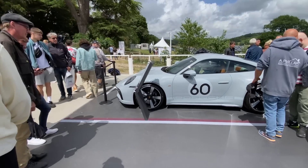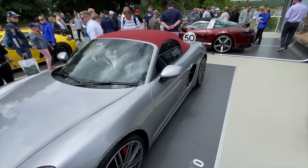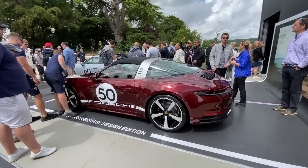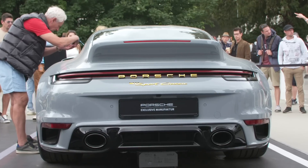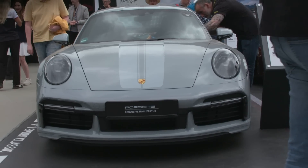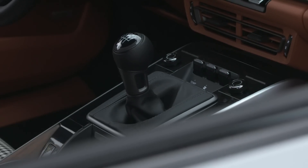This is the second car in a series of four that will be done under the Heritage Edition banner. The first is behind us here — that beautiful 911 Targa that we saw a couple of years ago during the pandemic — and now we have this 911 Sport Classic, which is essentially a 911 Turbo, but what's really cool about it: it's rear-wheel drive with a manual transmission.